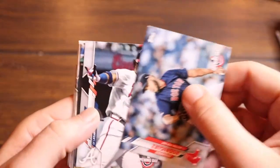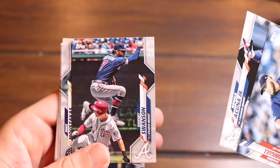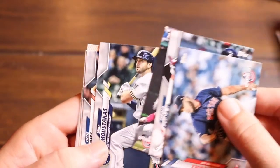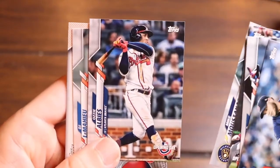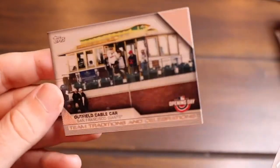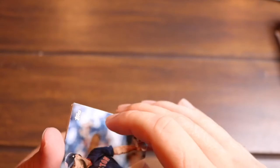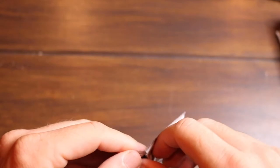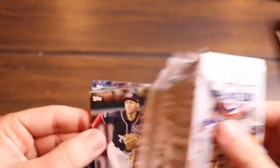Eduardo Rodriguez, and hey — there's Acuna! That's pretty good. Got Dansby Swanson right behind him. Mike Moustakas, Ozzie Albies, DJ LeMahieu — I'm getting him a lot this year — and then the Outfield Cable Car for the San Francisco Giants. That was a good pack. That was the Braves pack right there — I'll take it. Got Acuna, Albies, Dansby. Nice.